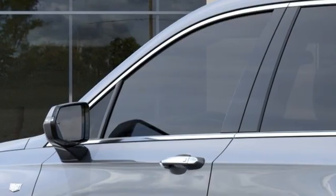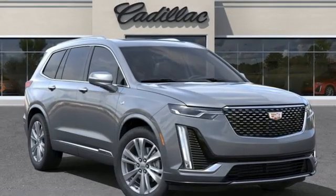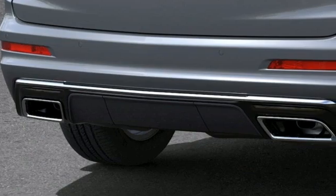AM-FM satellite radio, remote engine start smart device, dual zone climate control, front and rear parking sensors, and LED low and high beam headlights.